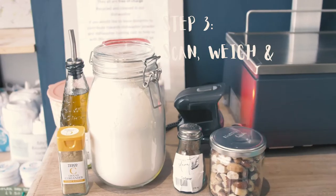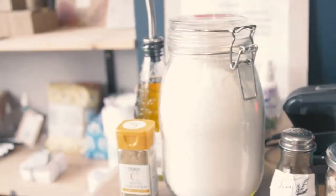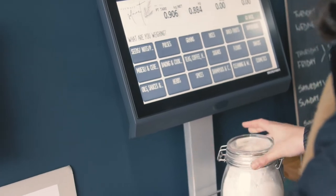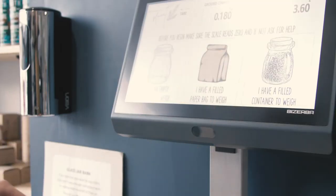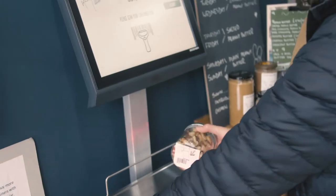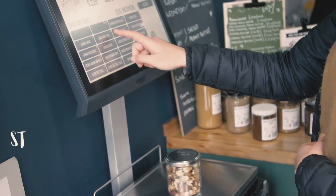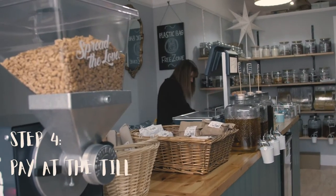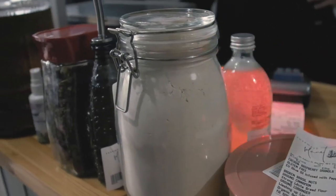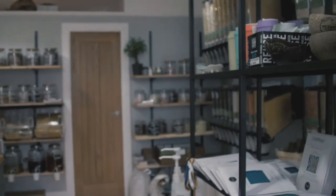Once you're finishing up, take all your products back to the scales where you'll scan the labels from earlier. Place them one at a time onto the scales and this time select 'I have a filled container.' Scan the label you printed off earlier and it will tell you how much of the product you have in kilograms and how much the cost is. It then prints a new label which you take to the till. Once you've done that with all your containers, all that's left is to take them to the till to get tallied up — a very easy, simple way to shop, and one I really enjoyed.